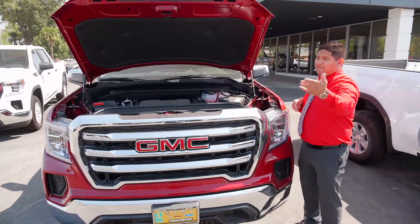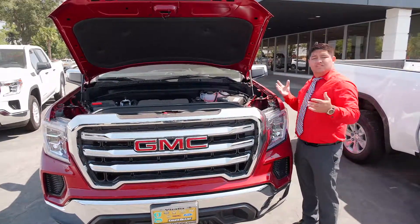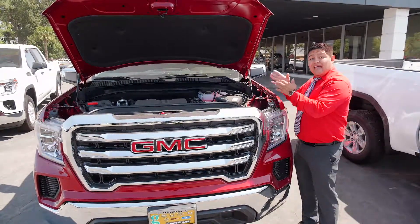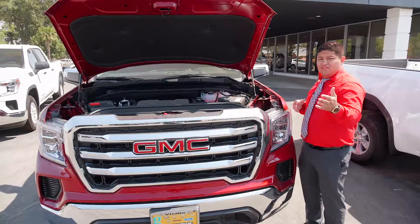If you're driving in the city or on the highway and you only need 3 or 4 cylinders, it's going to give you 3 or 4. So it's going to save you a lot of gas while you're driving around and you don't need that power.